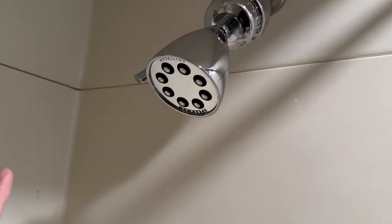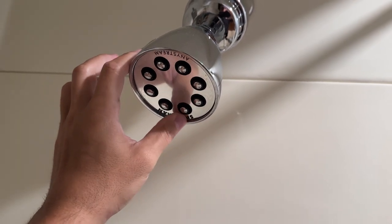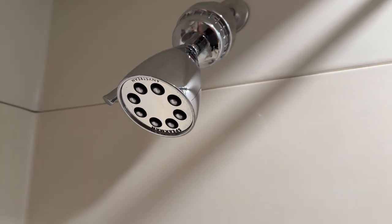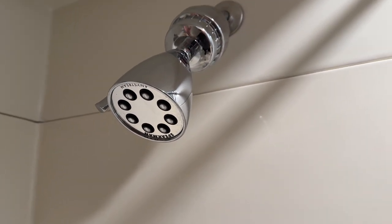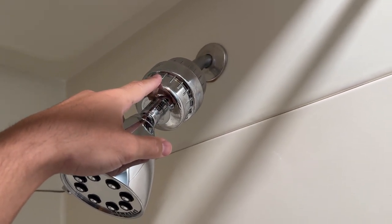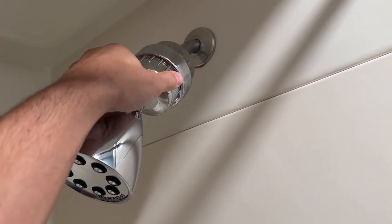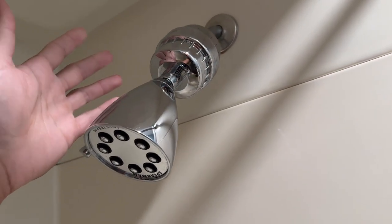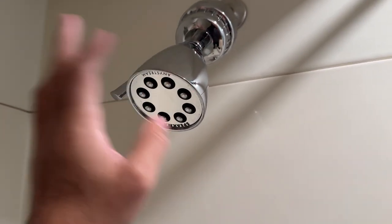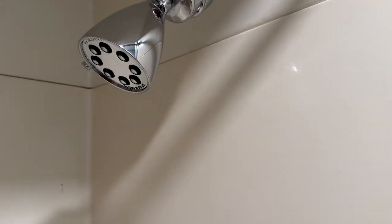100% honest, guys — this is the only reason I made an excuse to film this video. This Speakman AnyStream showerhead is the favorite thing I've ever bought in my entire life. We got the shower filter here, $30 on Amazon. I have well water so it's not that big of a deal, but I had one so I put it on anyway — it just takes out the chlorine and some other small particles in the water. But this thing, the water pressure is insane. Let me show you.